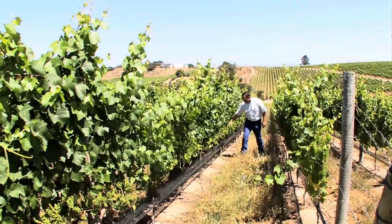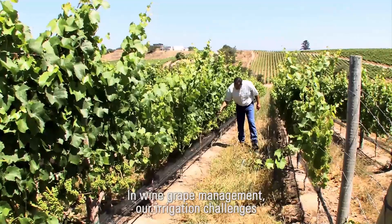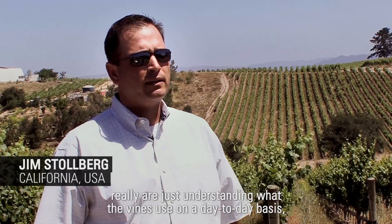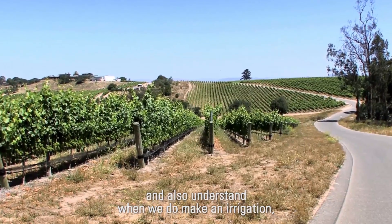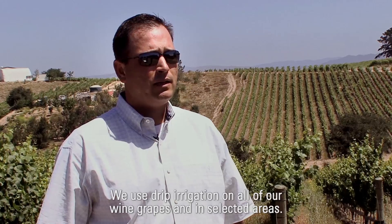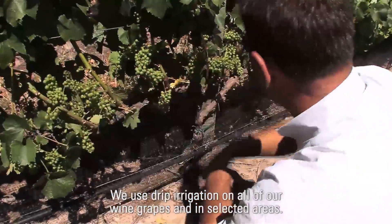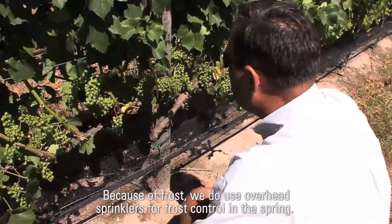Here in Santa Maria at our ranches we generally grow wine grapes. In wine grape management, our irrigation challenges are really just understanding what the vines use on a day-to-day basis, and also understanding when we do make an irrigation, how much of that water can be utilized by the vines. We use drip irrigation on all of our wine grapes, and in selected areas because of frost, we also use overhead sprinklers for frost control in the spring.